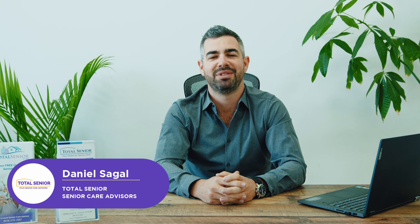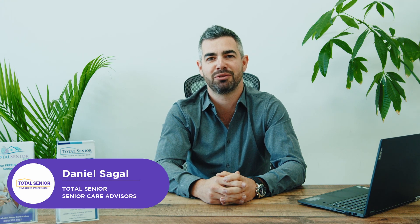Hello, I'm Daniel Sagal with Total Senior. I'm a senior care advisor that helps educate, advocate, and advise families through planning for senior care.